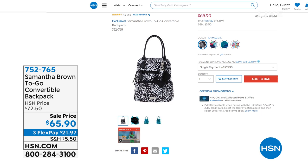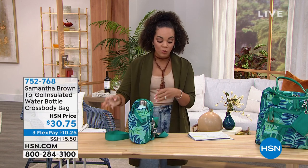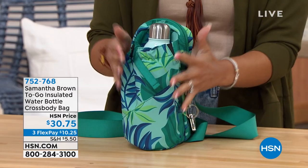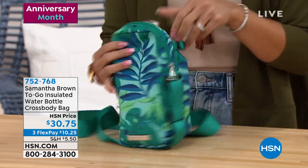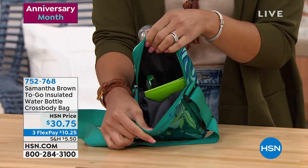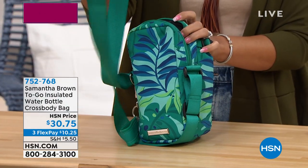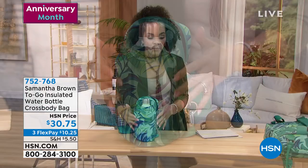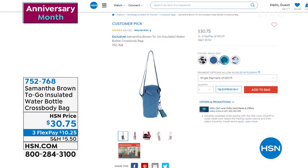Also coming up — the To-Go insulated water bottle crossbody, with only the final 600 left. There's a stretchy strap to hold your water bottle plus a side pouch for your phone, a small umbrella, readers, or wallet. It has a key fob so you never lose your keys, and an adjustable crossbody strap. Available in palm leaf, animal mix, tropical garden, and solid blue. It's a customer pick with 4.6 stars. Item number 752768, just $10 and a quarter on flex pay.